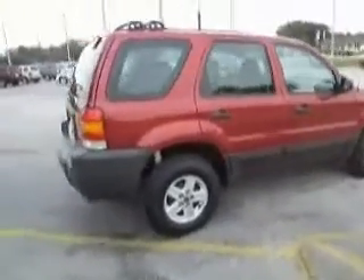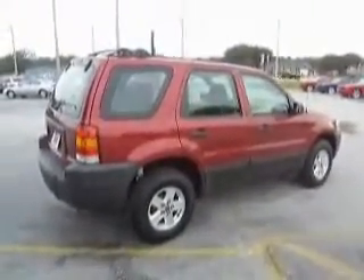The previous owner just needed a truck, so they traded in this Escape, and here we are.